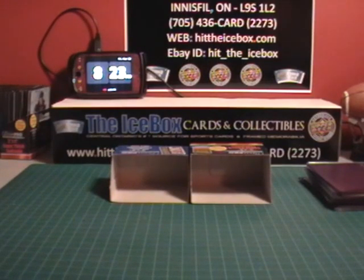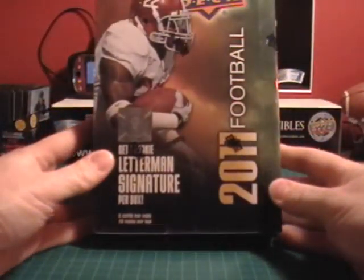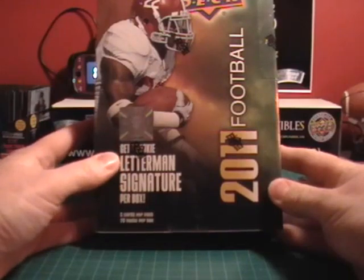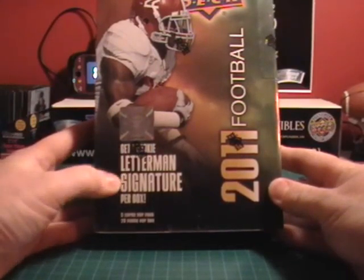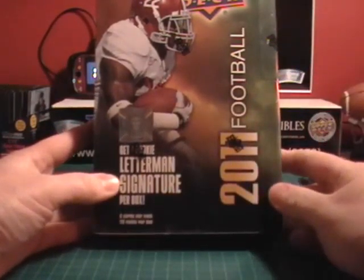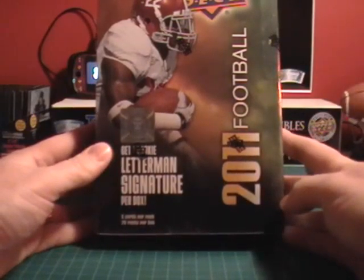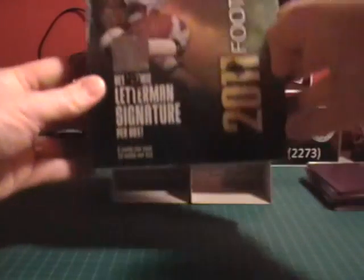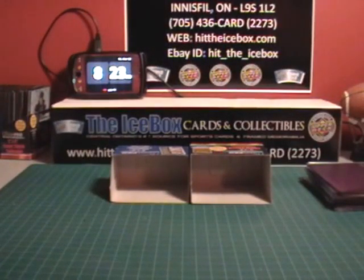Coming up on Sunday, I have this box of Upper Deck Football with one rookie letterman signature per box — one of those letter cards with a signature on them. I love those cards myself. This is ending as an auction on the football section, so check it out if you like football. Upper Deck is all NCAA cards — they're all college gear, they have the exclusivity for that. Anyway, once again thank you all. I will see you again soon. Thanks, bye.